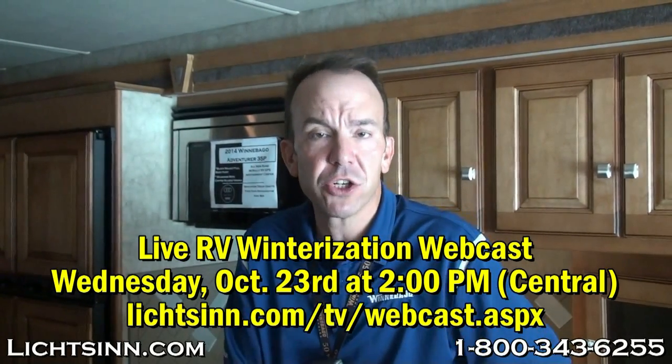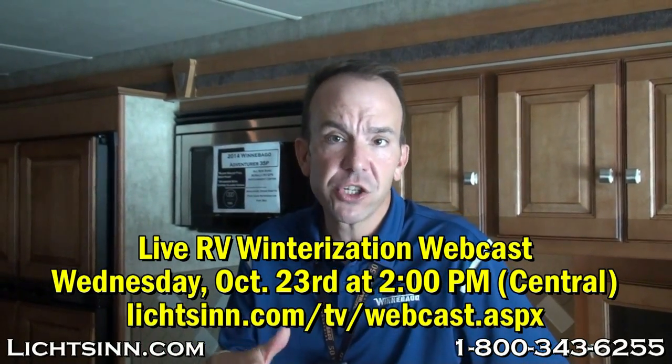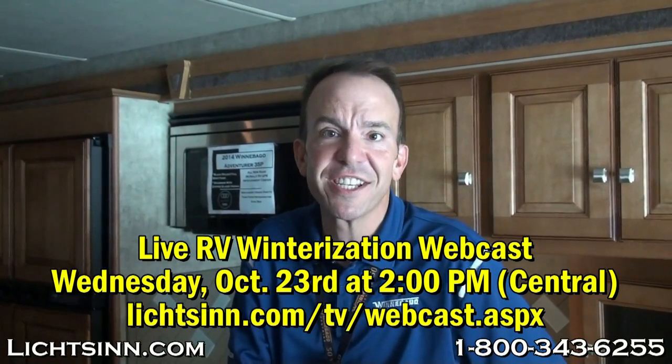Welcome to the month of October here at Litson Motors, America's closest dealer to Winnebago, Itasca, and the Winnebago Touring Coach Division of Winnebago Industries here in Forest City, Iowa. We have a lot of great events scheduled for the month of October, but be sure to join us on Wednesday, October 23rd at 2 o'clock central by visiting the link below, where one of our technicians will winterize one of our motorhomes and take all of your questions live to help prepare your RV for the upcoming winter season.